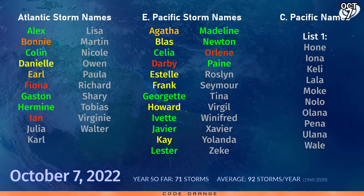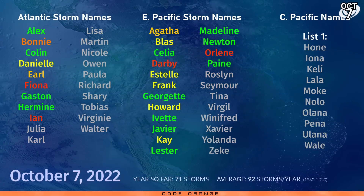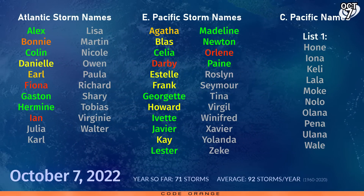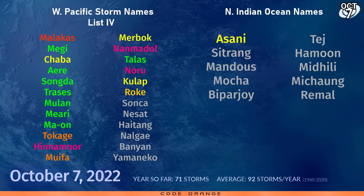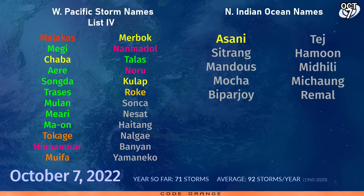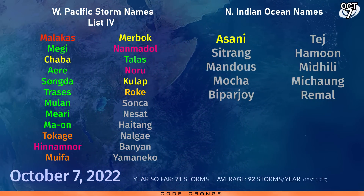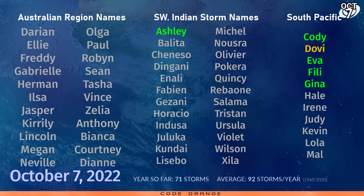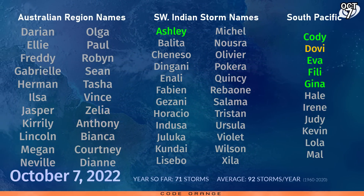Back to today — the next name in the Atlantic is Julia, and we could be seeing that very shortly. In the eastern Pacific, it's Roslyn. In the central Pacific, we are still waiting for Hone — could be our 72nd storm, but I highly doubt that. In the western Pacific, the next name is Sonka, and we could be seeing that soon. In the north Indian Ocean, Sitrang — we've been waiting quite a while for that one, but I think we will get it at some point late this year. In the southern hemisphere, next up is Darien in the Australian region, Balita in the Southwest Indian Ocean, and Parley in the South Pacific.